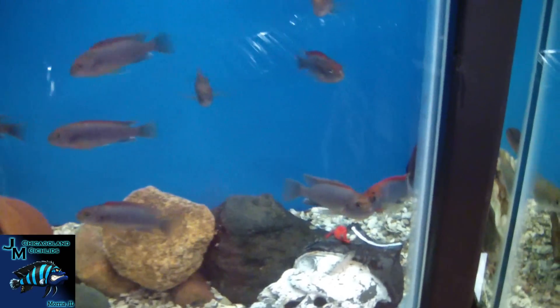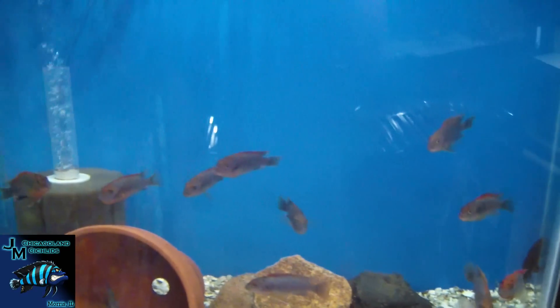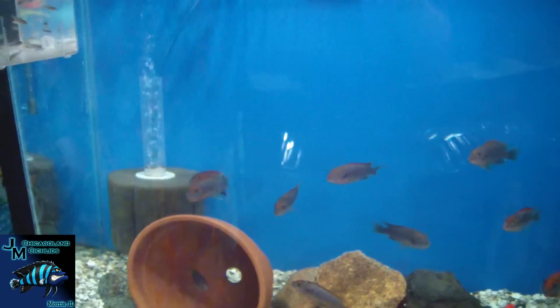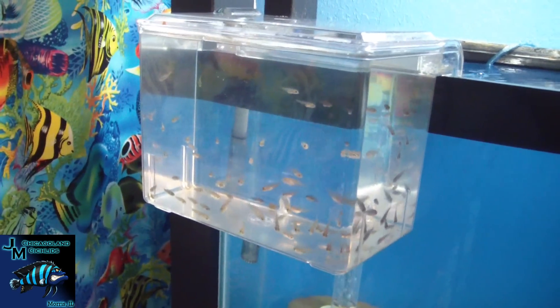SRT breeding group — one of our breeder males back there. These guys are slow to get going, but once they got going we were overrun with SRT fry. We've got flivestants in this breeder box here.